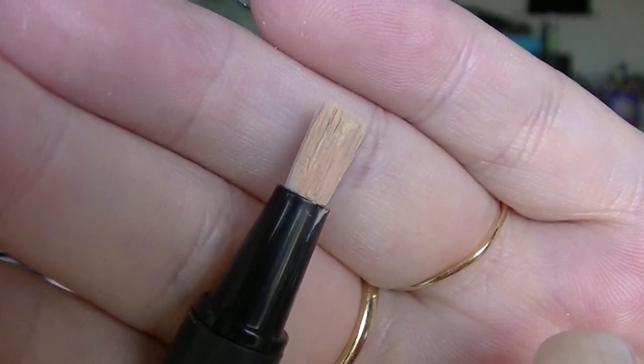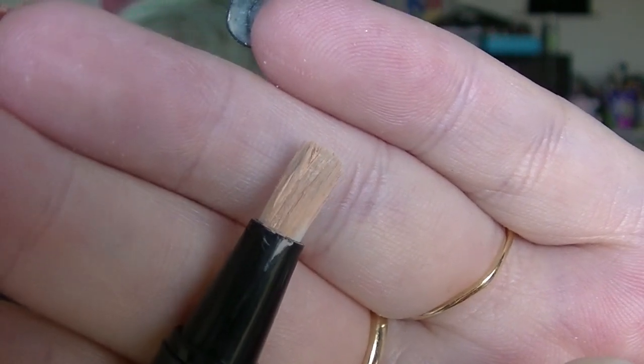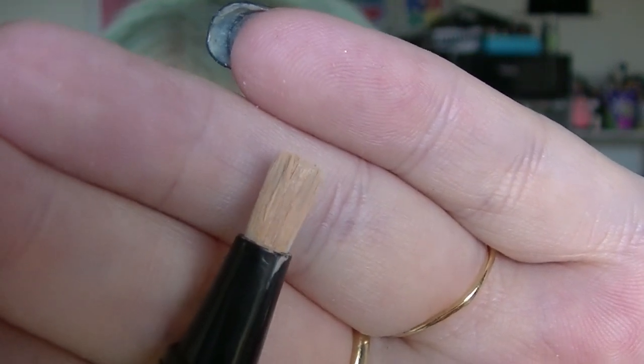Another concealer is this concealer pen. When I squeezed it up in the video I did — this is kind of gross — you can see there are these really tiny white things on it. I ain't putting that anywhere near my face.